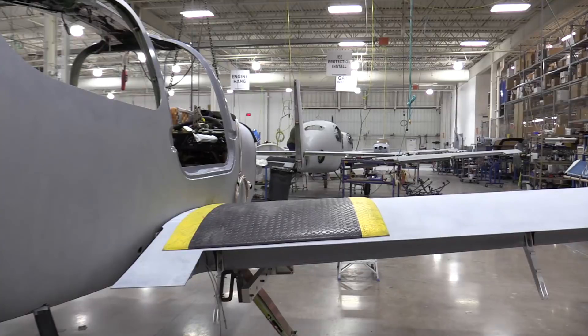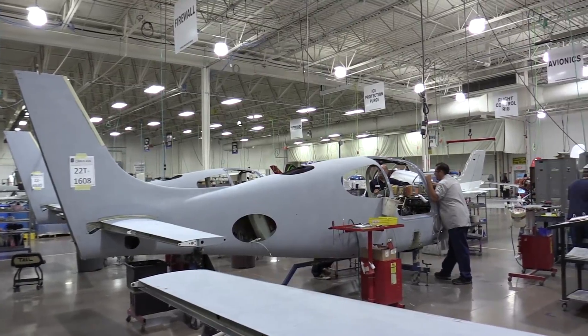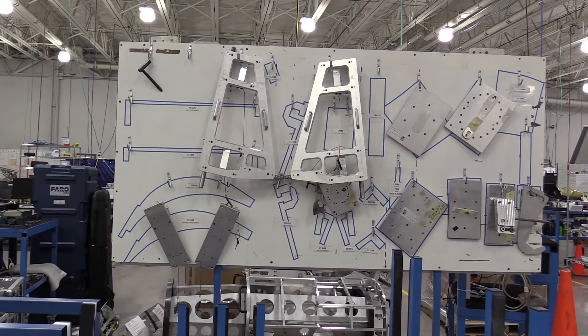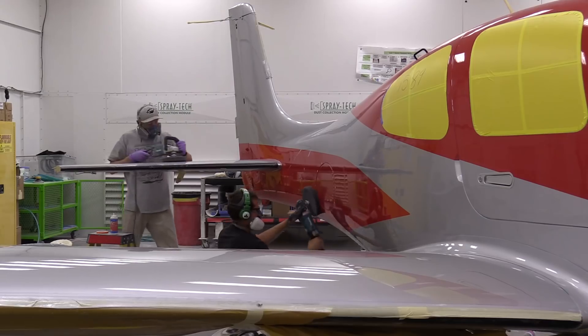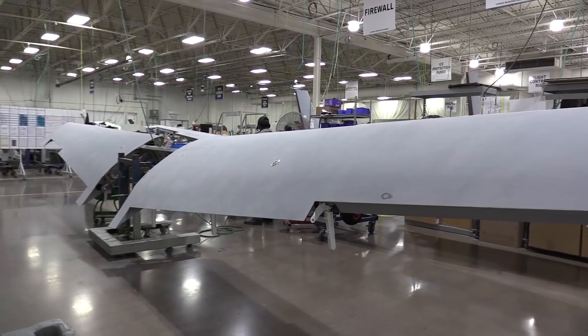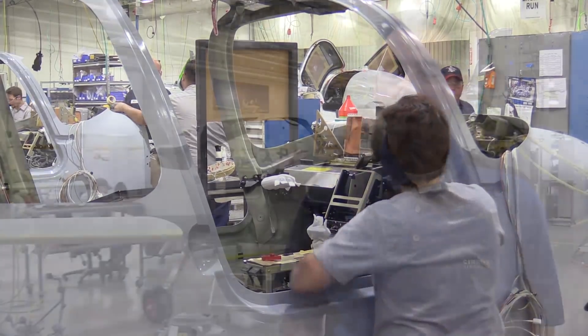If you don't know this about airplane manufacturing, you should. Compared to cars, they have fewer parts, but low volume complicates the process, so airplanes require a lot more hand production work than cars do. Like any airplane factory that hopes to be profitable, Cirrus is constantly looking for efficiency. Here's the company head of manufacturing, Rick Hollander.